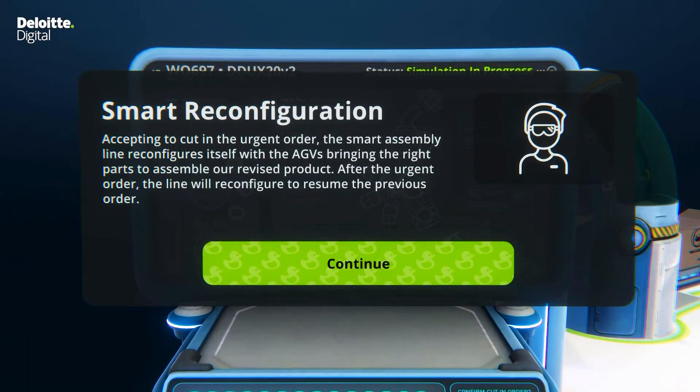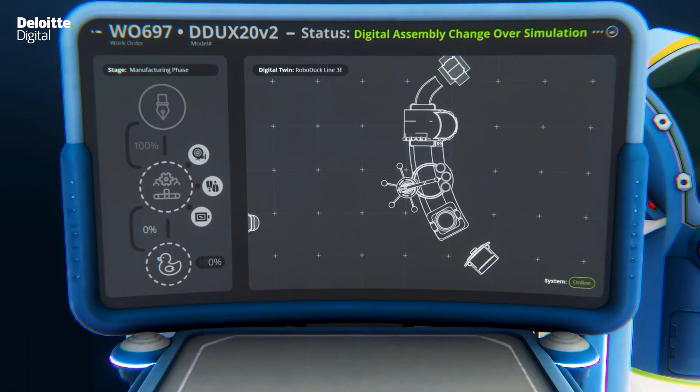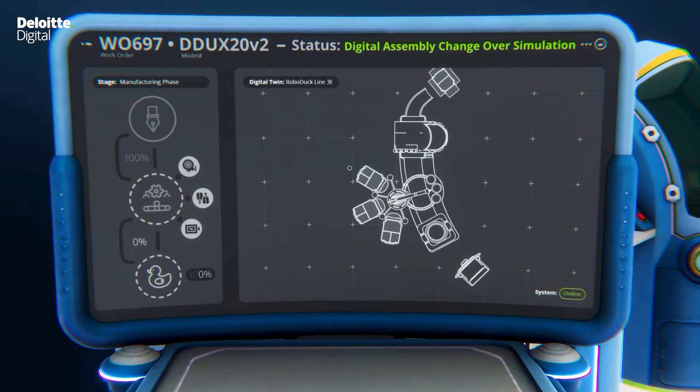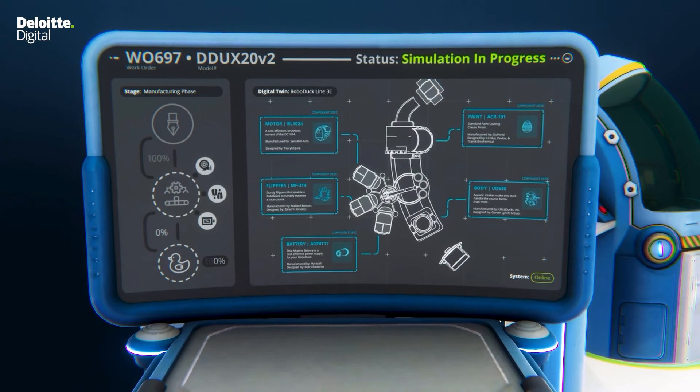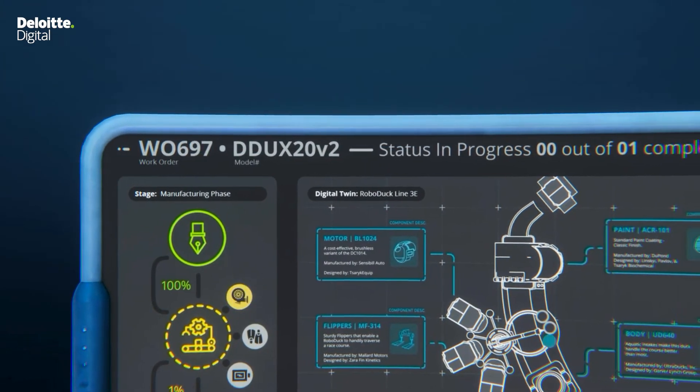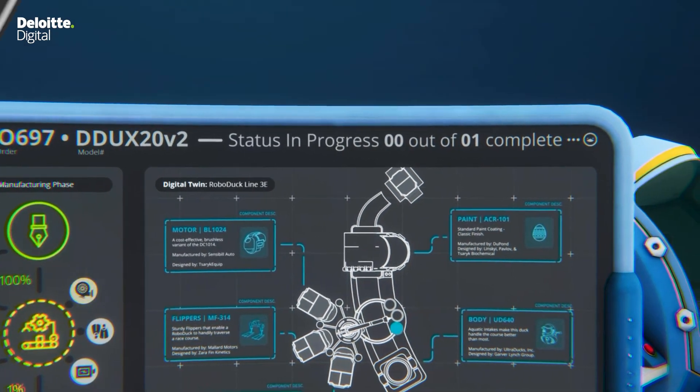With this critical information instantly provided, we are able to make the decision to proceed with the urgent order, fully understanding the impact to the existing ongoing order. Smart Factory enables informed decisions at lightning speeds.